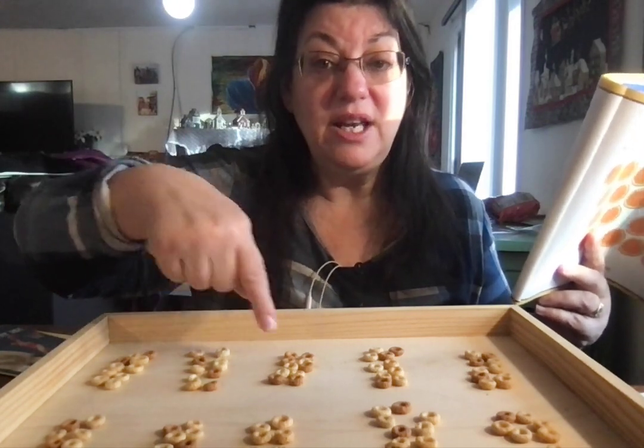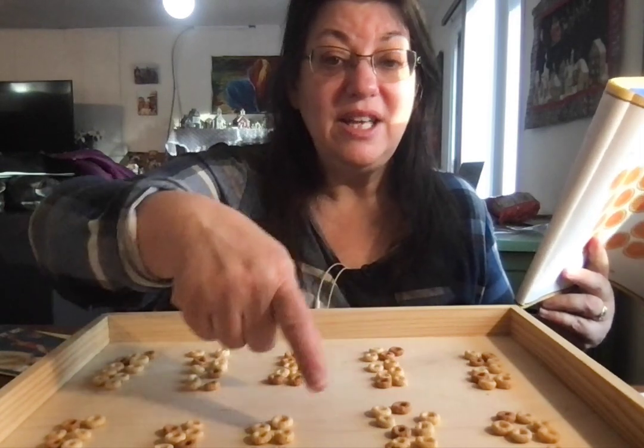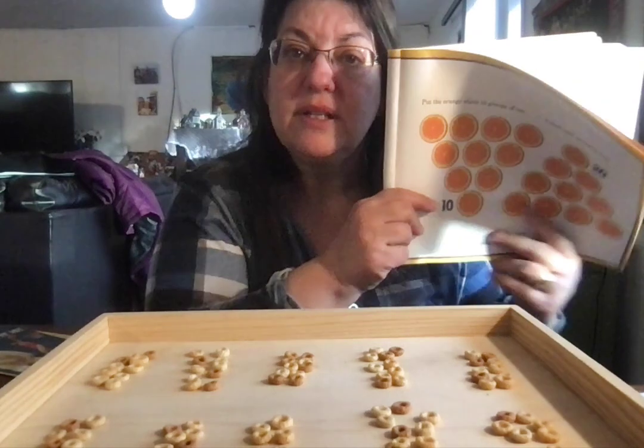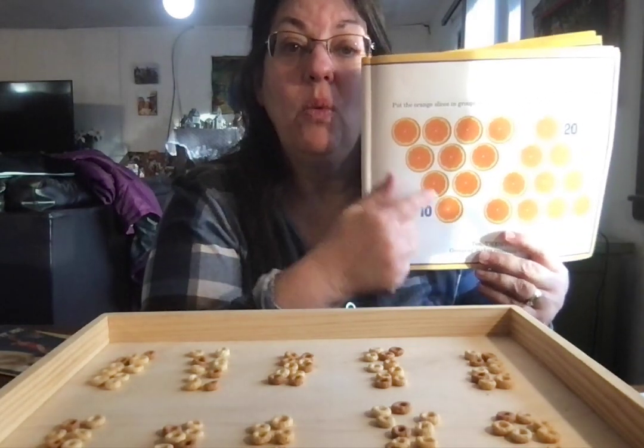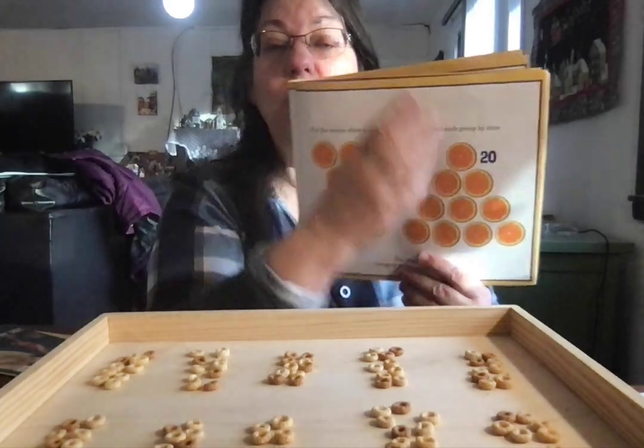10, 20, 30, 40, 50, 60, 70, 80, 90, 100. We're going to skip count with the book. One group of 10, two groups of 10: 10, 20 — 20 orange slices.